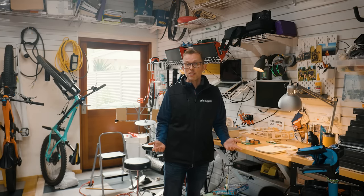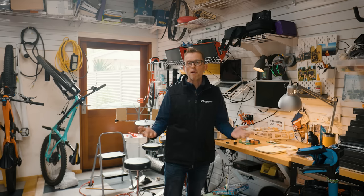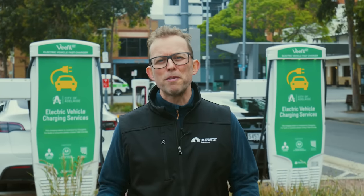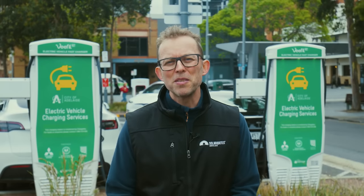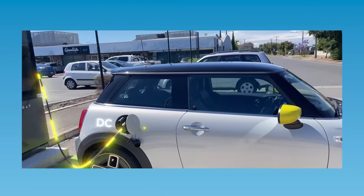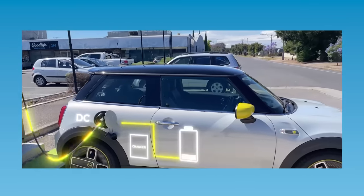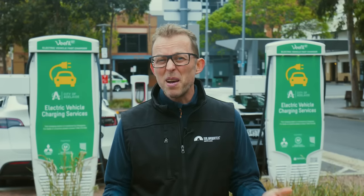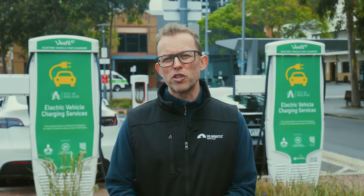Now if batteries charge from DC electricity, are there DC chargers? Yes there are, and they can charge much faster, but you won't find one in a house. DC chargers go far beyond what the typical home can afford — they start around $100,000 to install, and you need a monster power supply. And if you charge from them too often, your car battery will degrade faster. So you should charge at home most of the time because it's cheaper and better for your car.